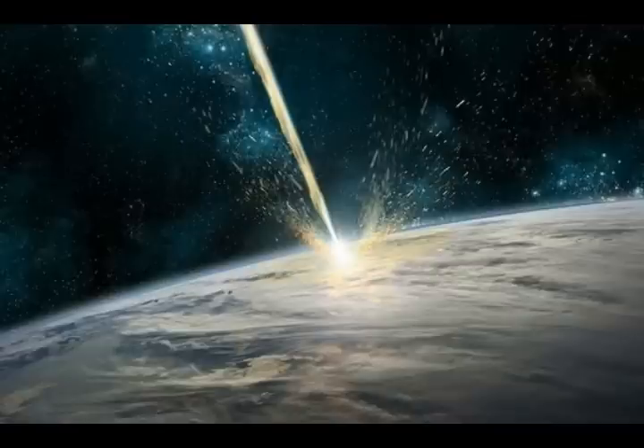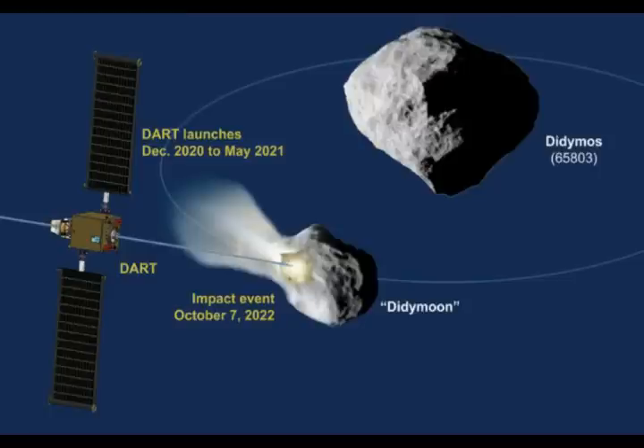Didy Moon will be the smallest asteroid ever explored, providing insights into the cohesion of material in negligible gravity — more than a million times weaker than Earth's. This follows the asteroid exercise drill happening this week, pretending there's only a 1% chance of impact. If you're going to do a drill, you might as well use at least a 50% impact probability. And it's a tabletop drill — not people running around actually doing things on the ground.